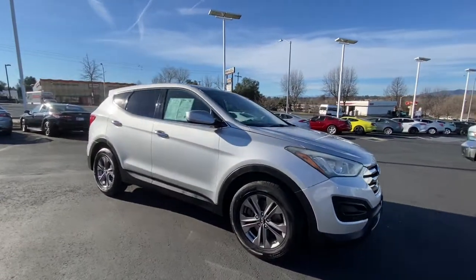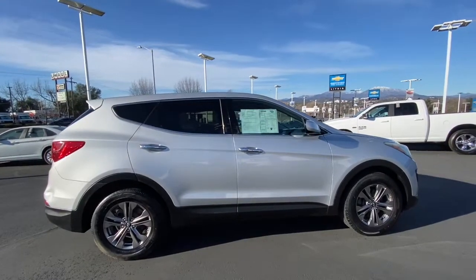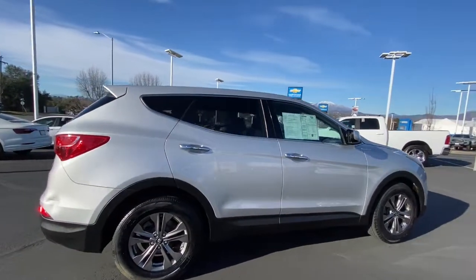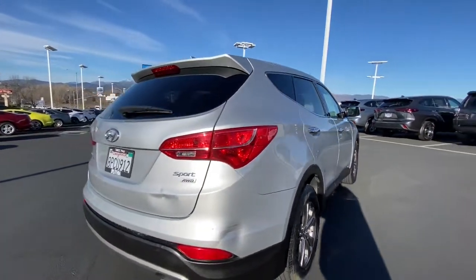Picture yourself in the 2013 Hyundai Santa Fe. This vehicle still has fewer than 120,000 miles on the clock, so it won't last long. Here's a stylish, family-friendly Hyundai Santa Fe.